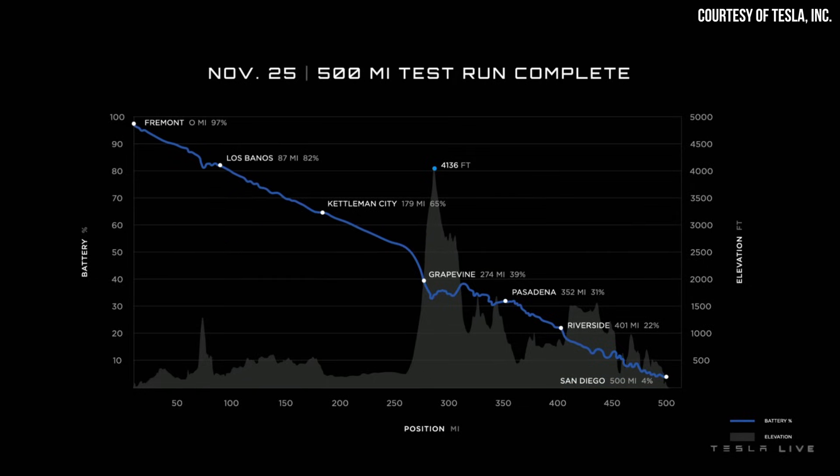This chart also shows that this was not a flat drive — it features some pretty serious elevation changes and steep roads to climb. And much of the extra energy needed to climb up the elevation was regained on the way back down thanks to regenerative braking.